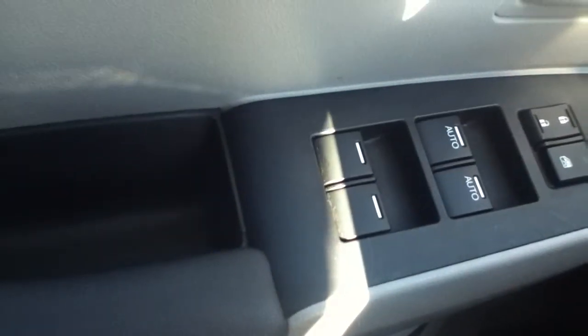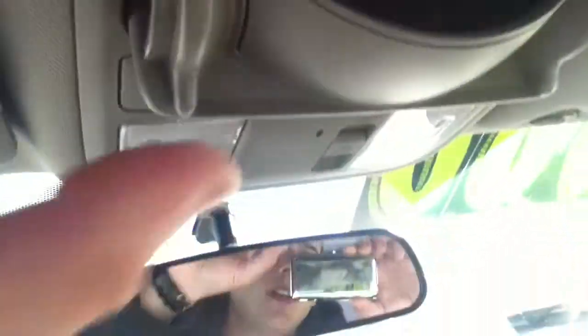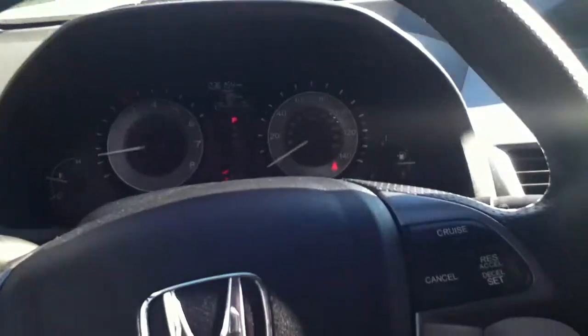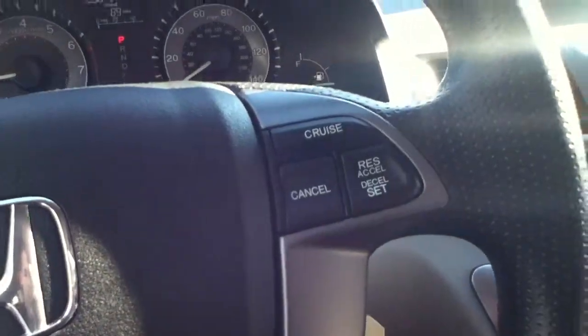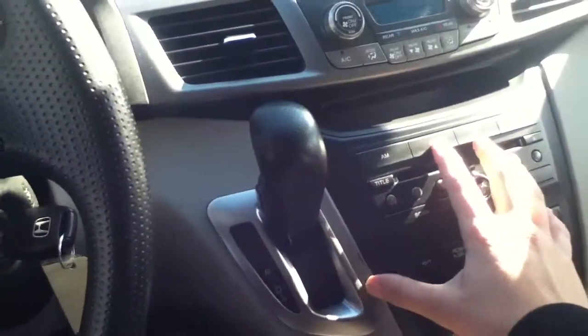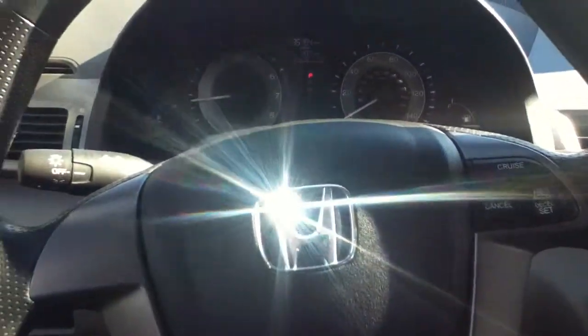This will be your windows, doors, and mirrors controls, and that's where you'll find your traction control button. Up top we give you your sunglass holder, your map lights, and your sun visors. Steering wheel controls for your cruise control and your shift lever — all of it is very easy to access, all within an arm's reach.